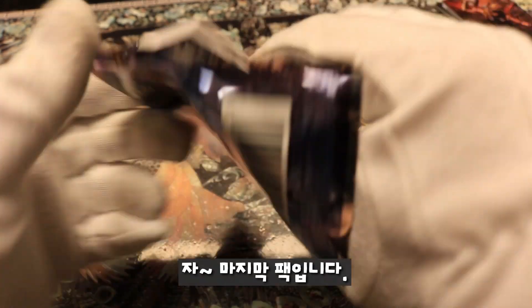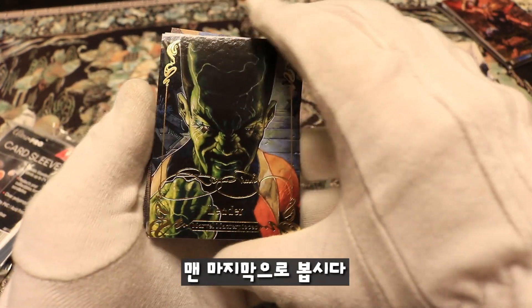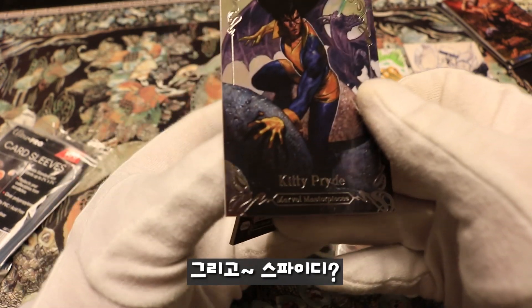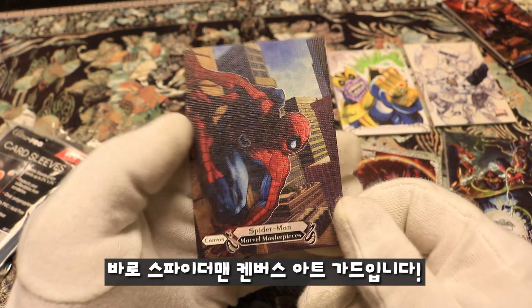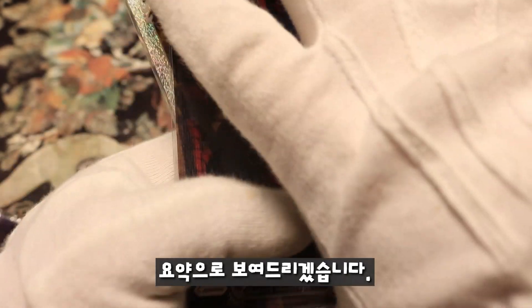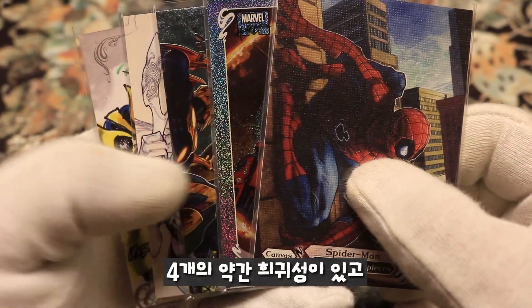Last pack — Kitty Pride! And then a canvas art card coming up. We have Leader, Kitty Pride, and Spidey — and oh my god, guys, it's a Spider-Man canvas art card! Wow, that is cool, number 99. So we got five really nice cards — there are others I'm putting in holders, but these are the five main hits.